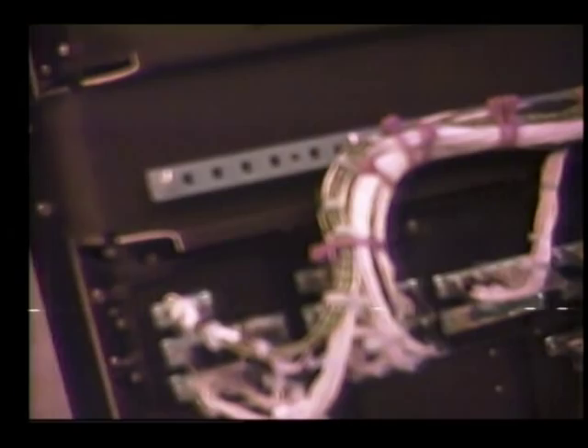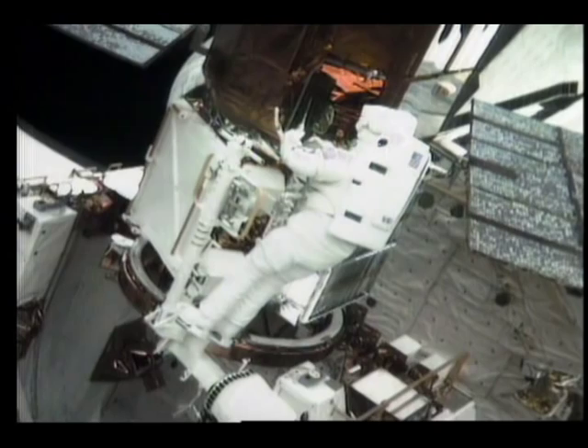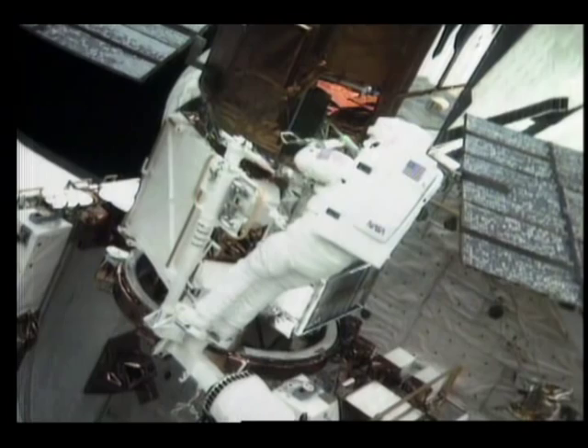This is the part I mentioned — if there was anything I really didn't think we might be able to do, it was to change out all these little electrical connectors. But these guys made it look like a piece of cake, just like they'd been doing it all their lives. There are 11 connectors, and each one had up to 78 wires in it. But after all the training we did, it really wasn't very difficult.